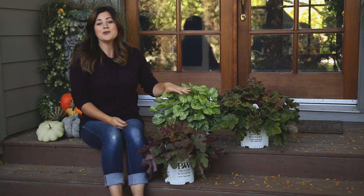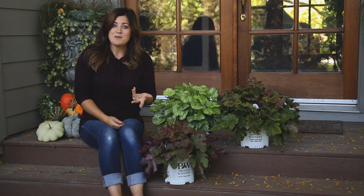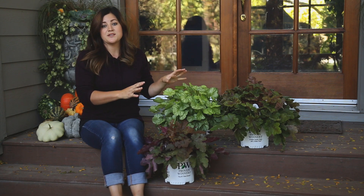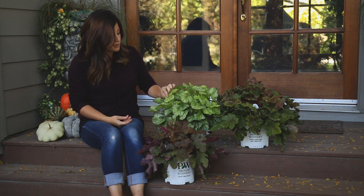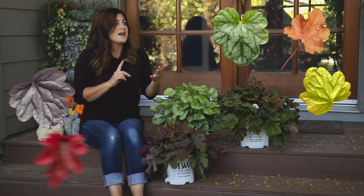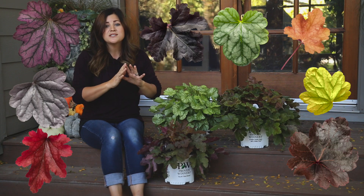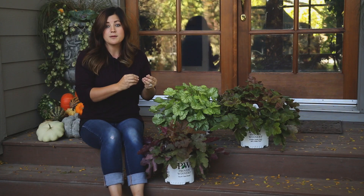We'll start with the Heuchera first because that's the most well-known. They're also called Coral Bells — that's their common name. They come in hundreds of different colors and sizes, ranging from beautiful chartreuse green to yellows, silvers, orange, red, maroon, brown, and black. Just an array of colors, and that's what we use them for mostly in a shady spot in the garden — a little pop of color.